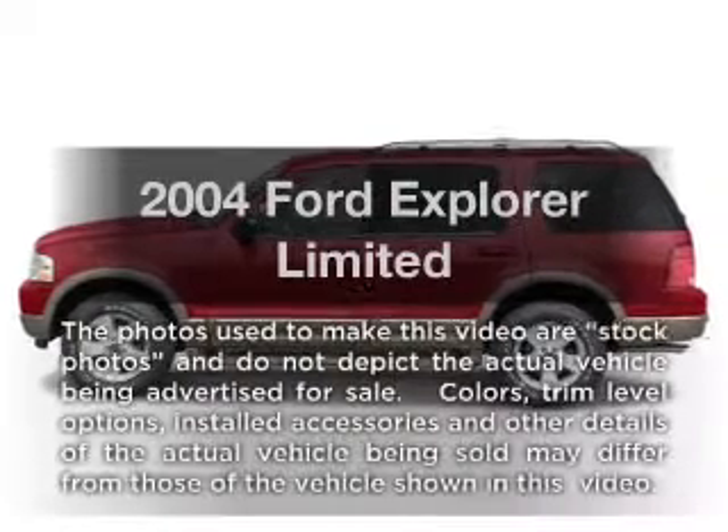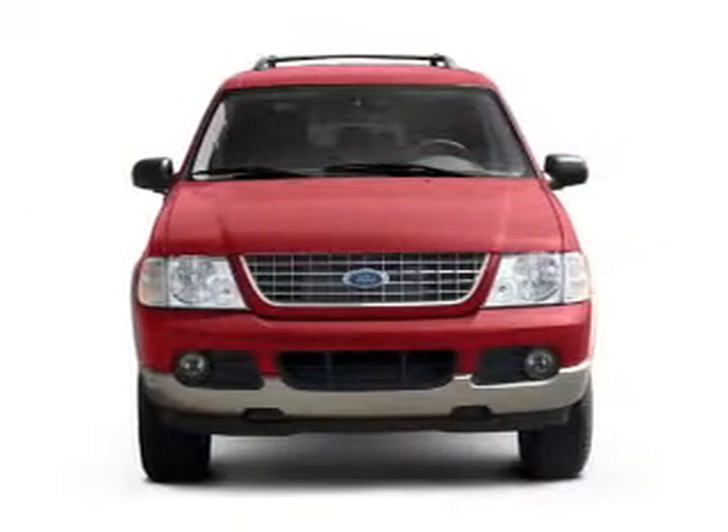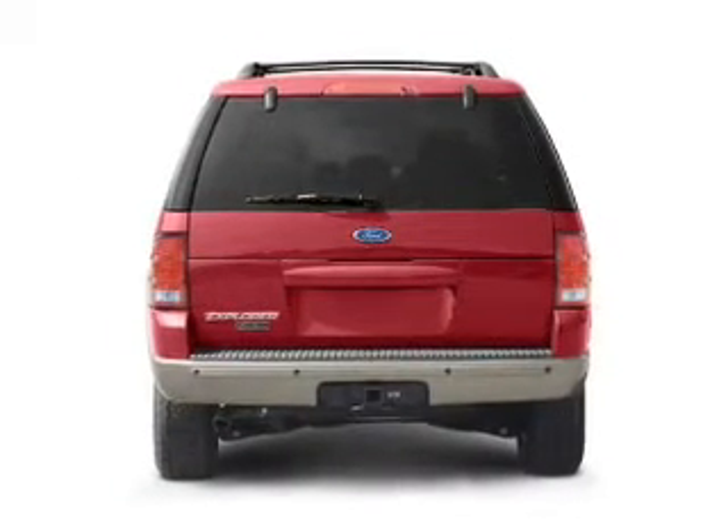Introducing the 2004 Ford Explorer. Travel the roads in style and comfort in this great vehicle, with a powerful 8-cylinder engine connected to a smooth shifting 5-speed automatic transmission.